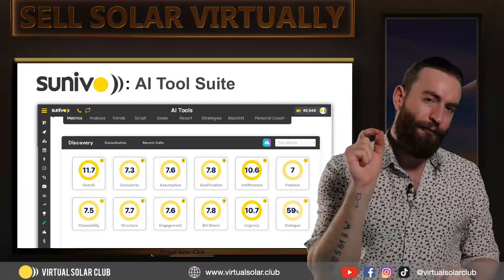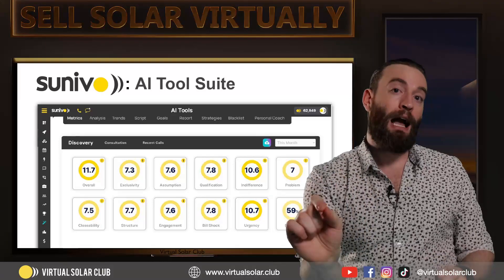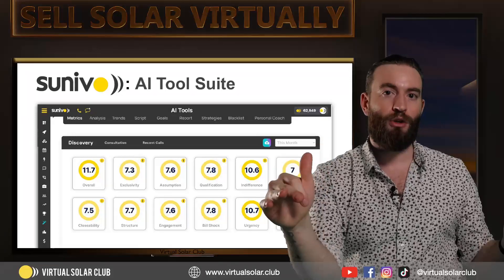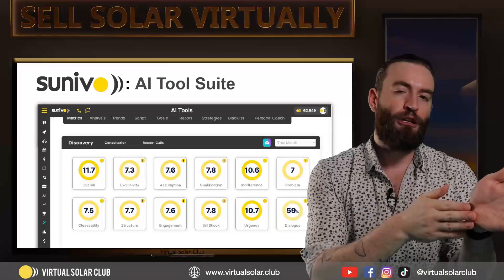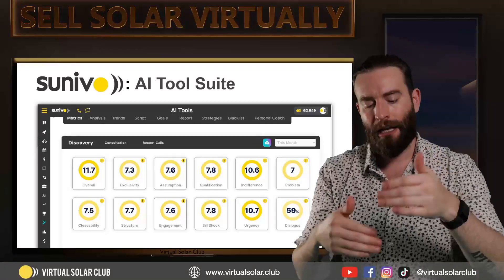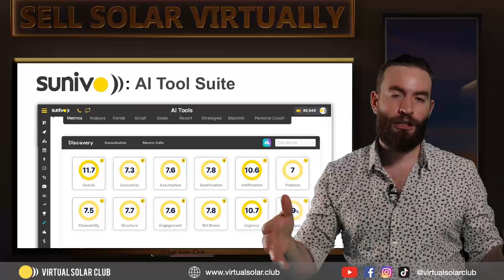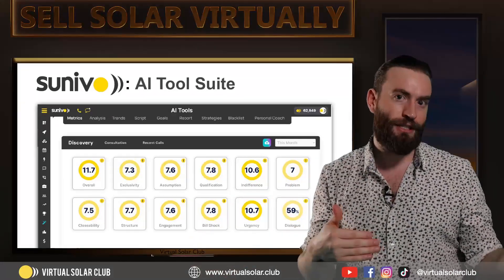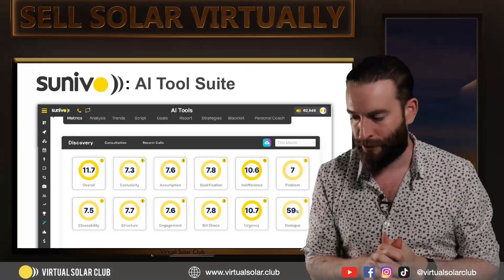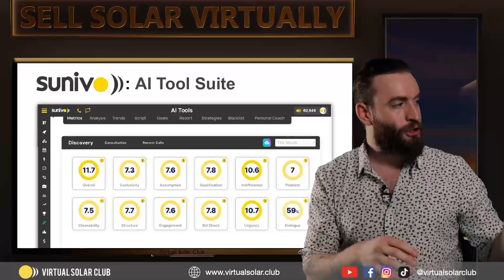Here's how this works. Every call that you do in Cinevo is fed into our AI, and our AI, based off of the script implemented in 600 hours of remote solar sales training, spits out a score for every single metric out of 10 for every single call that you do. The dialogue percentage actually calculates the percentage of words you said versus the customer. So if you're steamrolling customers with an 80–90% dialogue share, that's obviously not good. A 59% means you talk 59% of the time and they talk 41%. It also tracks filler words like ums and ahs. Every other metric is a score out of 10.